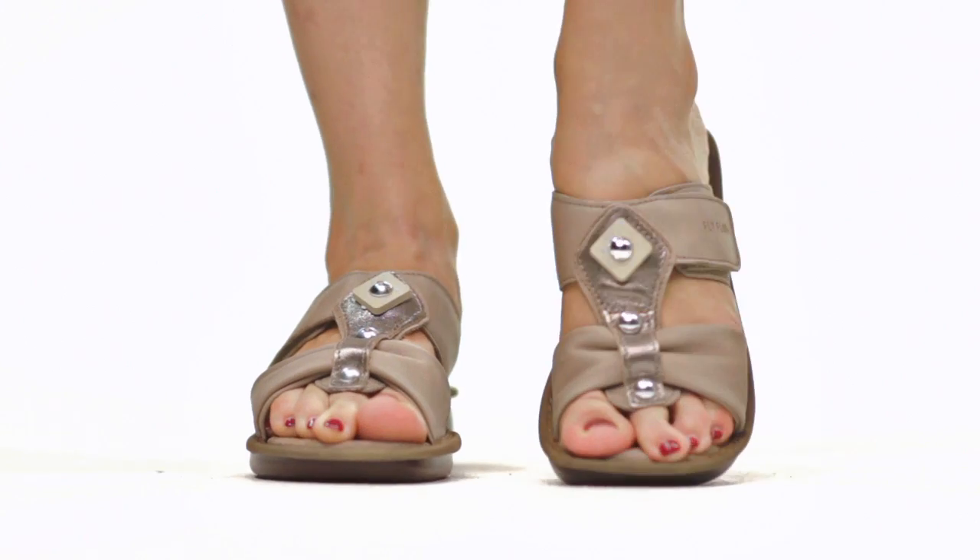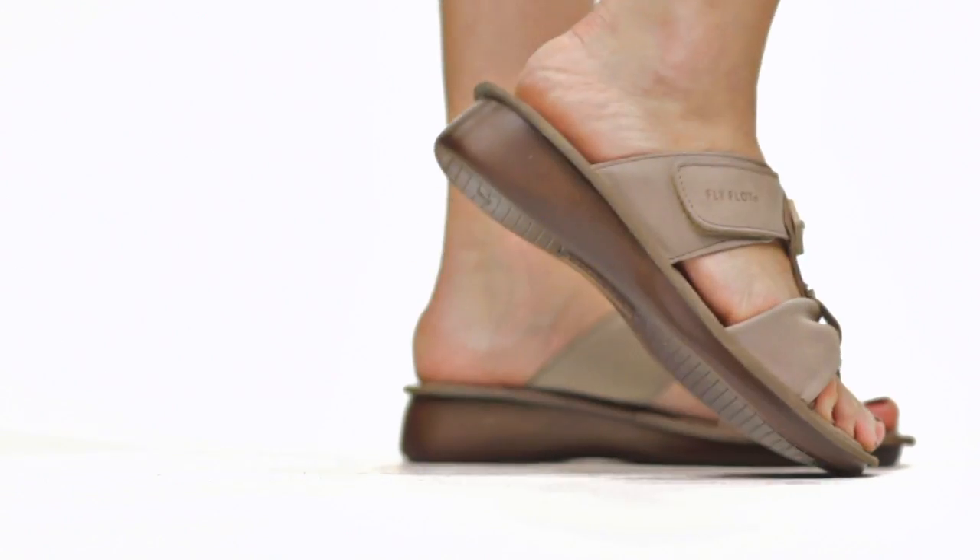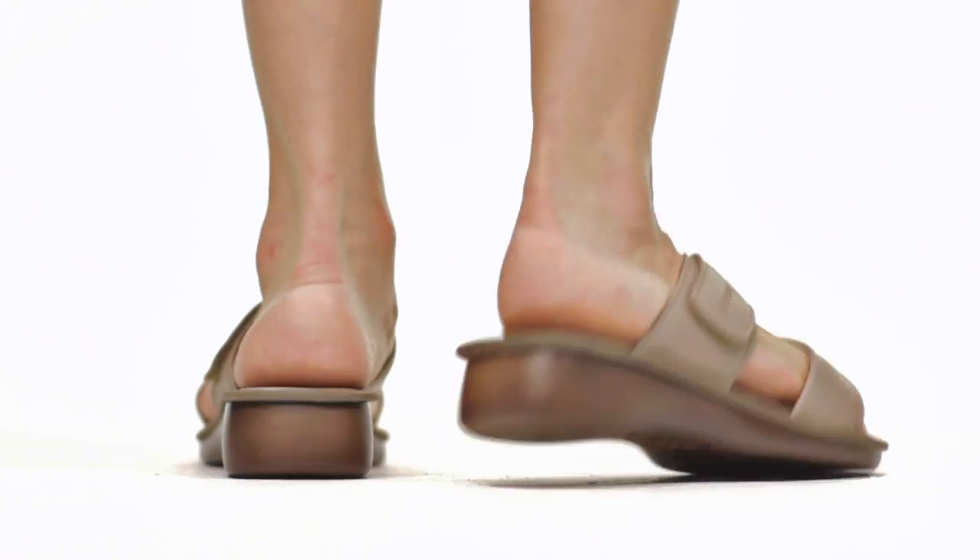Hi, I'm Laura and this is Caspian by Flyflat. This adorable slide sandal features a soft leather upper and stud details for a subtle yet classy look.